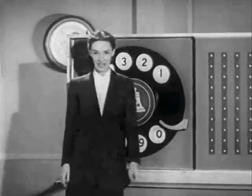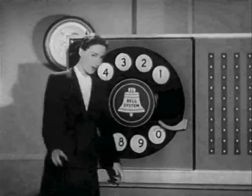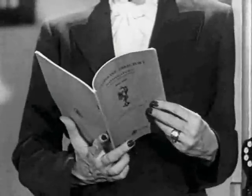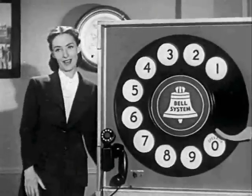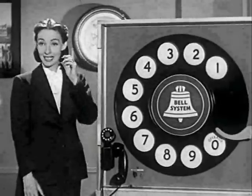Now let's start at the very beginning and see what you do when you want to call someone. First phase: you get the number from your new directory. My church directory is bigger than that. Let's say the number is four, five, six, seven.